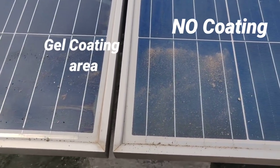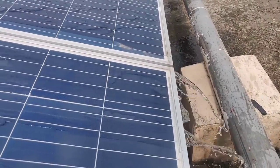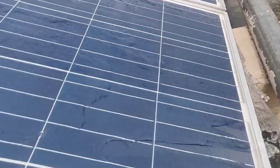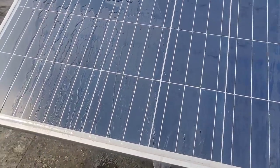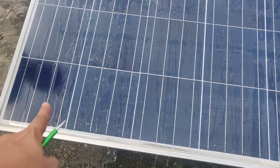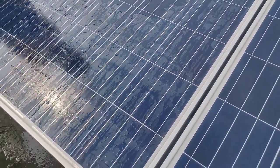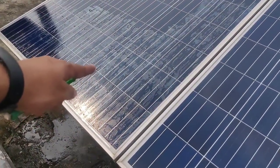We poured water on the coated area and the non-coated area to see the result. On the coated area where we applied the hygroscopic gel, the water is slipping in a streamlined manner — small water streams are forming but the water is not sticking. In contrast, on the cells where we did not apply the coating, the water is spreading evenly and sticking. You can see a shining layer of water on the uncoated side because there is no gel applied, while on the coated side water slides off properly.